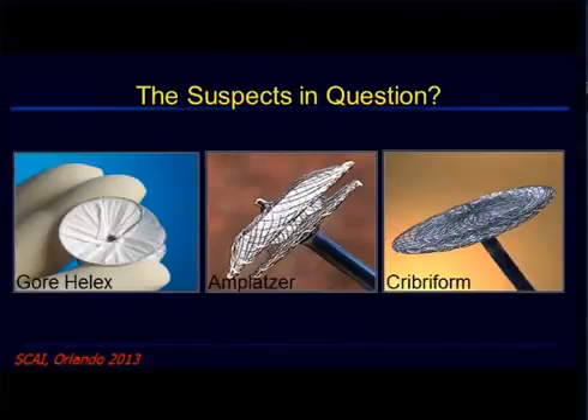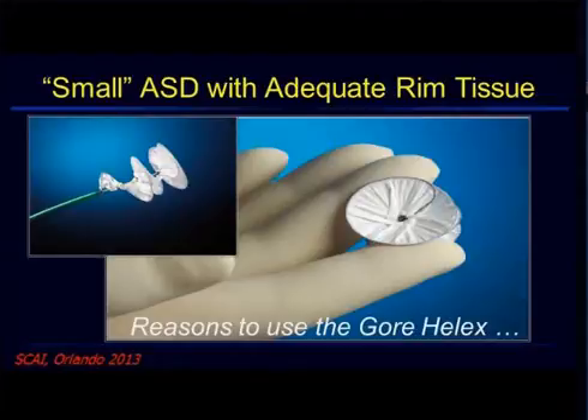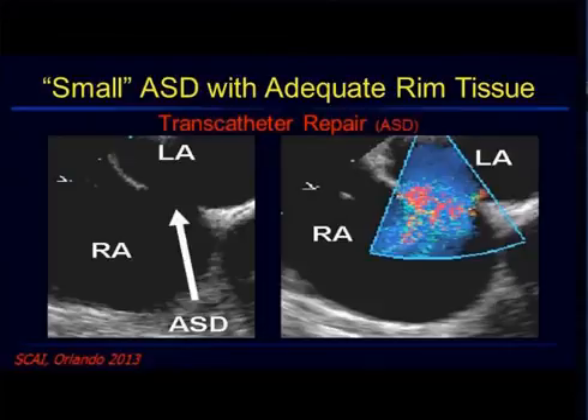The reasons I would use the Gore device are copious. When I measure a defect at 12 millimeters, I know I can close it with the Gore device, because if I can get a 2-to-1 ratio, the likelihood of embolization and the likelihood of residual leak are very low. In the entire clinical trials, when there was more than a 2-to-1 ratio, there were no embolizations. I also know that the late follow-up will be good.